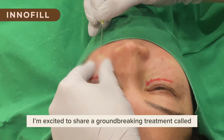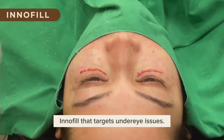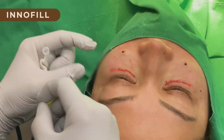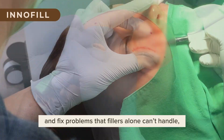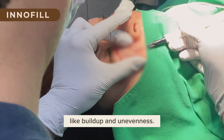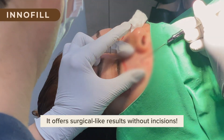I'm excited to share a groundbreaking treatment called Innofill that targets under-eye issues. Innofill uses radio frequency energy to smooth eye bags and fix problems that fillers alone can't handle, like buildup and unevenness. It offers surgical-like results without incisions.